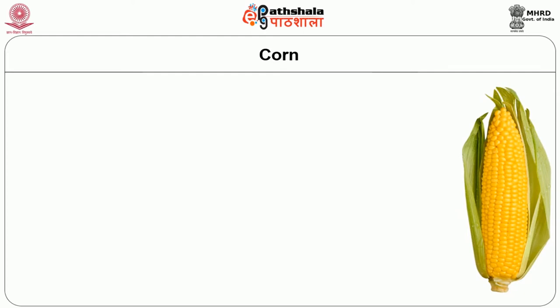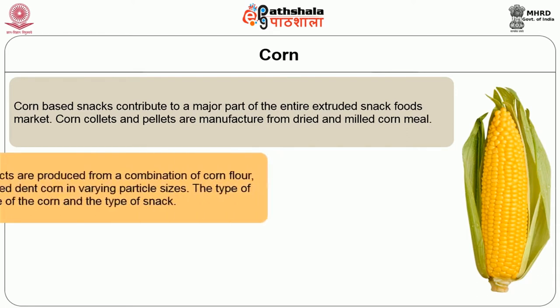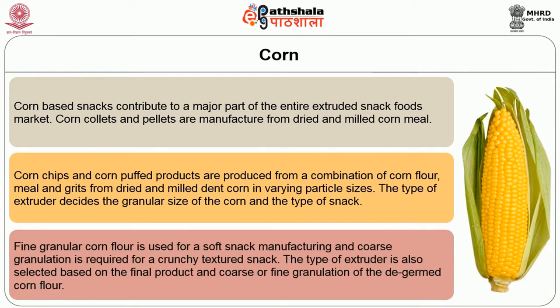The first major raw material used in snack foods is corn. This cereal-based raw material contributes to a major part of the extruded snack foods market. Corn collets and pellets are manufactured from dried and milled corn meal. Corn chips and corn puffed products are produced from a combination of corn flour, meal, and grits from dried and milled dent corn in varying particle sizes. The type of extruder decides the granular size of the corn and the type of snack: fine granular corn is used for soft snack manufacturing, and coarse granulation is required for crunchy textured snacks.